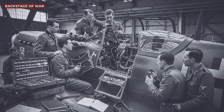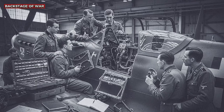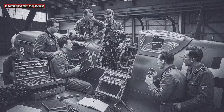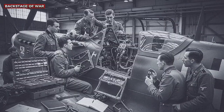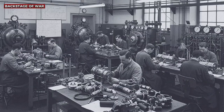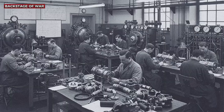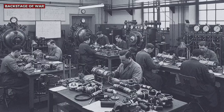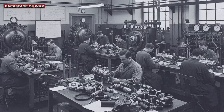Germany's desperate attempt to develop equivalent systems revealed the extent of its technological disadvantage. The accelerated development program, initiated in April 1941, faced insurmountable obstacles. The shortage of strategic materials — especially synthetic rubber for seals and special alloys for pressure regulators — severely limited progress. The German prototypes, tested at altitude, consistently failed. Leaks, valve freezing, and imprecise regulation made the systems not only ineffective but dangerous.